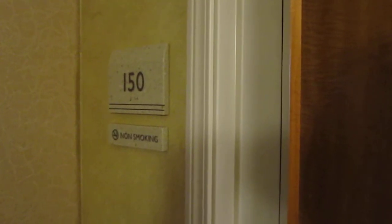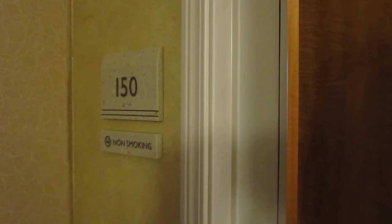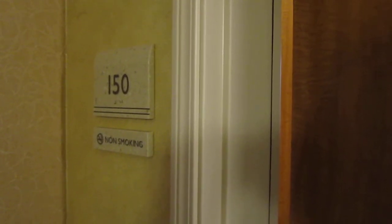Hi, this is Robert and this is a tour of room 150 at the Hilton Garden Inn, downtown Salt Lake City. Here we go.